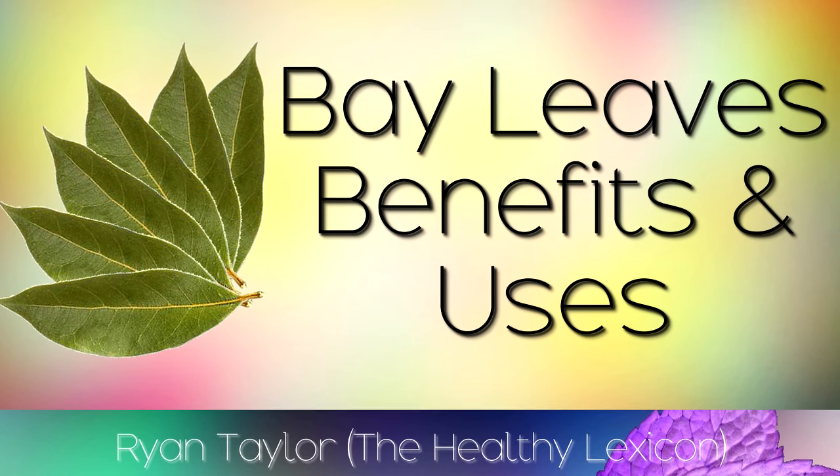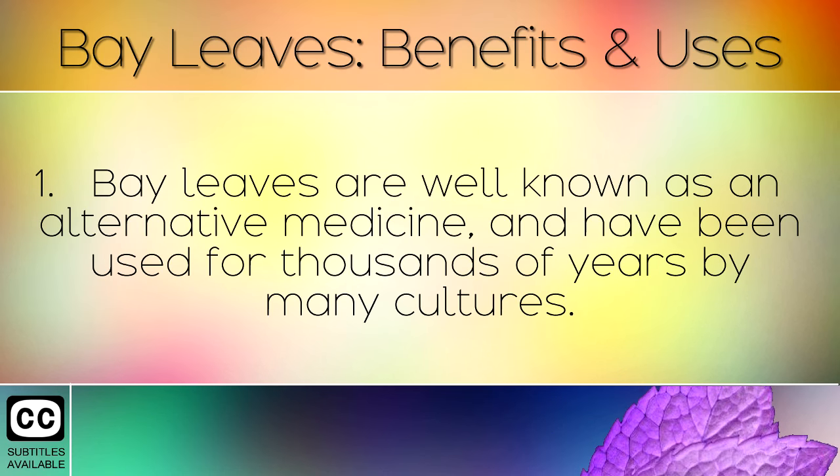The health benefits and uses of bay leaves. Bay leaves are well known as an alternative medicine, and have been used for thousands of years by many cultures.